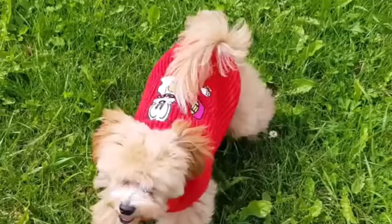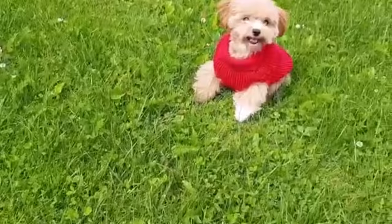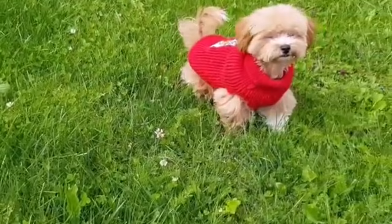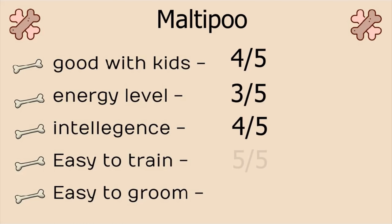Number 7, Maltipoo. The Maltipoo is a cross between Maltese and Poodle. This cross is famous for all the good reasons. They have all the traits of a fantastic companion dog. They are affectionate, gentle, active and fun loving. Also, they are easy to train and learn quickly. Stats: Good with kids, 4 on 5. Energy level, 3 on 5. Intelligence, 4 on 5. Easy to train, 5 on 5. And easy to groom, 3 on 5.